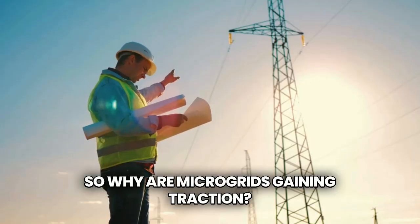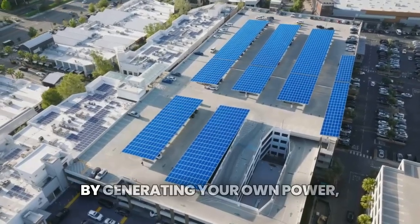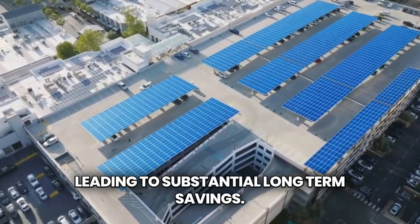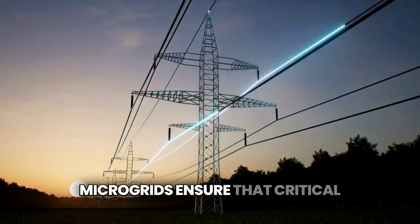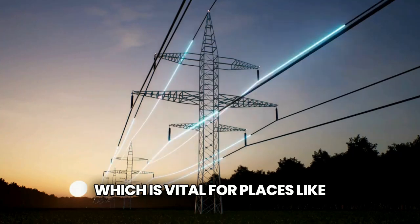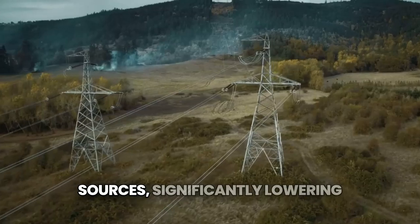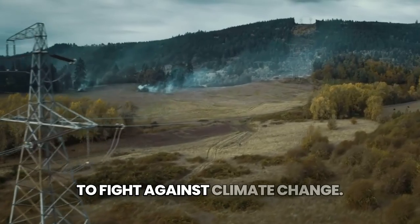So why are microgrids gaining traction? Let's talk about their benefits. First up, energy cost savings — by generating your own power, you reduce or even eliminate reliance on utility companies, leading to substantial long-term savings. Next, increased resilience and reliability: microgrids ensure that critical systems remain powered during outages, which is vital for places like hospitals and data centers. And let's not forget environmental sustainability — microgrids integrate renewable energy sources, significantly lowering carbon footprints and contributing to the fight against climate change.